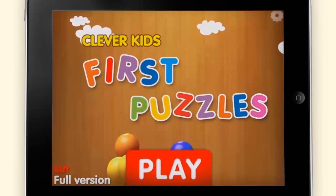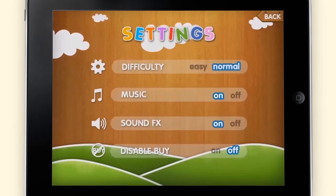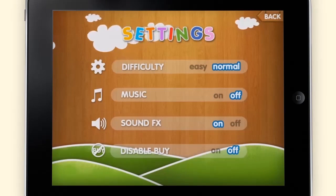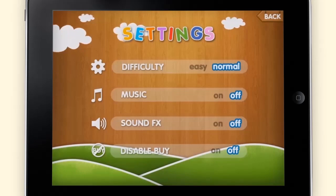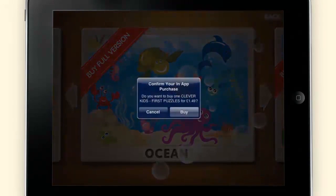Back on the home screen, you can open the settings menu and alter the difficulty of First Puzzles to suit children of different ages. You can also turn off the music or sound effects, or disable the option to buy, in case the kids try to play locked levels.